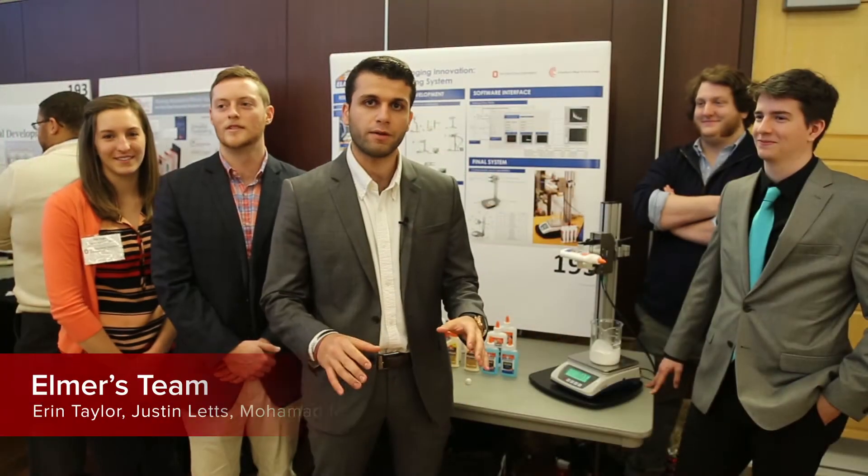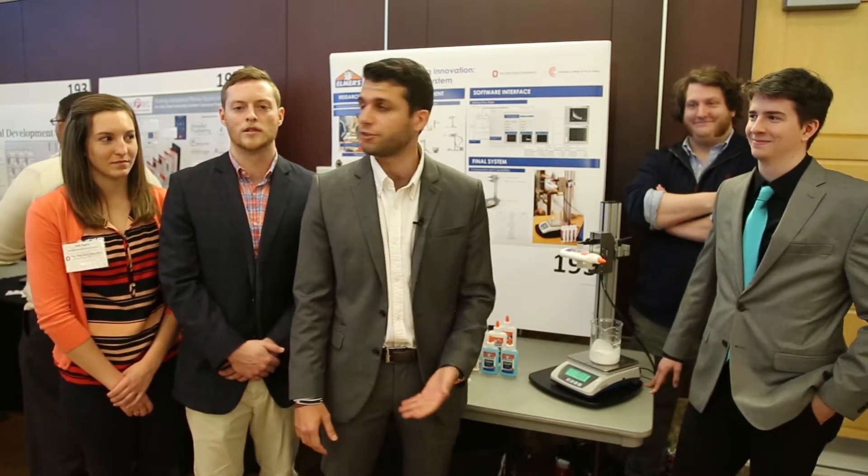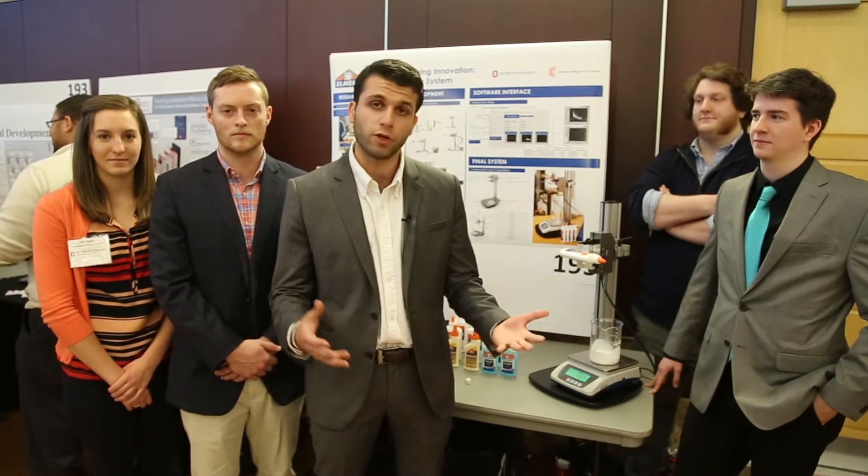What we got from working on a Capstone project this year was, first of all, working with multiple disciplines. We had two industrial designers, a business major, two mechanical engineers, and a chemical engineer — and that was a really cool experience.